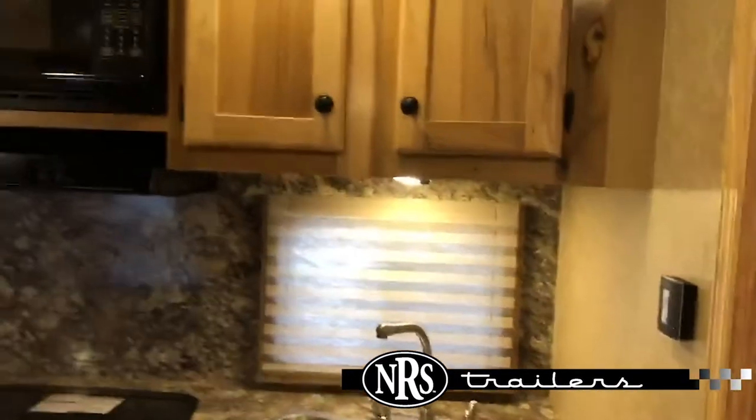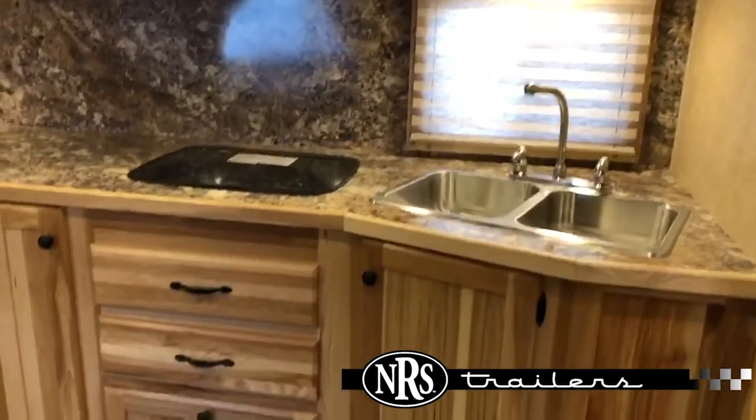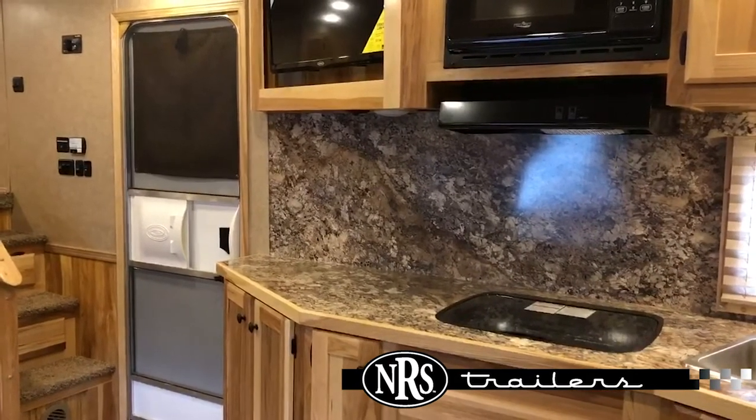A lot of counter space, two burner cooktop, microwave, TV. Give us a call about this 2019 Lakota — here at NRS Trailers in Fort Scott.